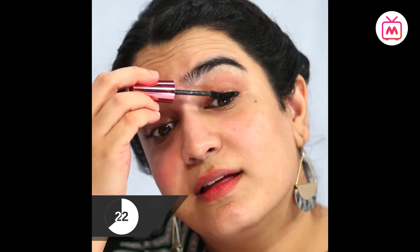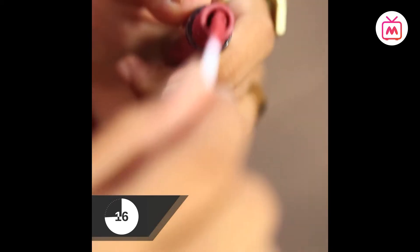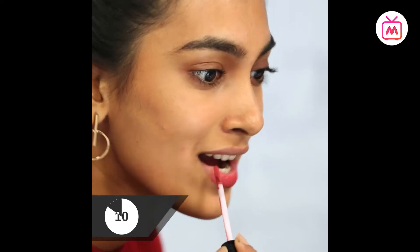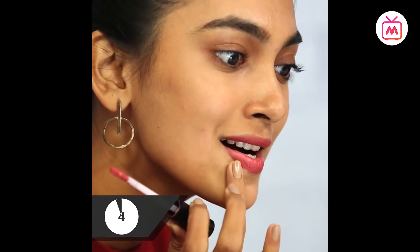I'm doing the mascara now. I just applied one coat of mascara, just quickly feathering it. Now the lipsticks. I'm powdering my face instead of concealing because I feel like it's faster.